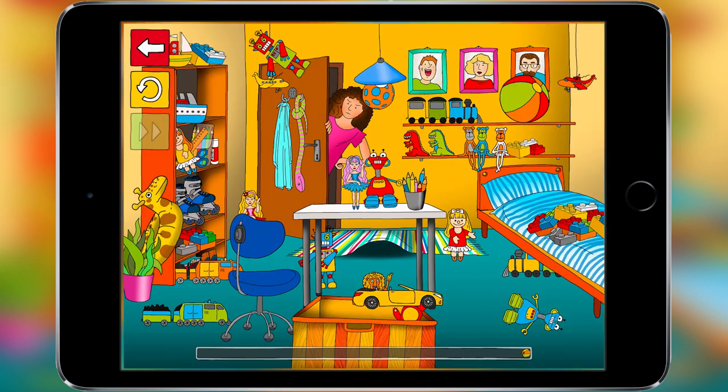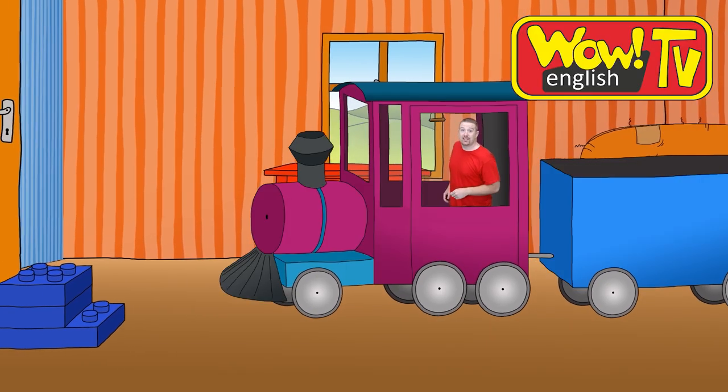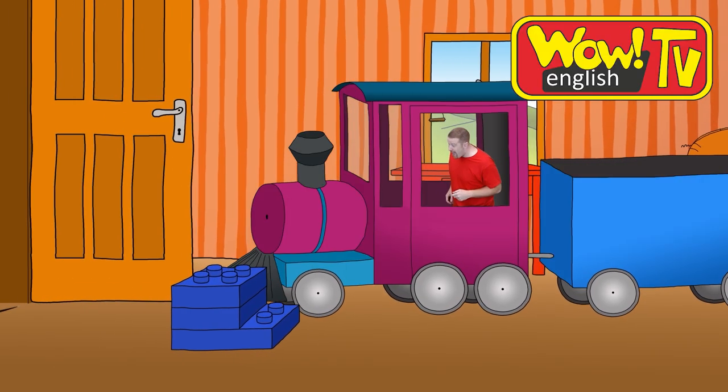Oh, we've been naughty. We haven't tidied everything away. Now let's have some fun with a toy train.